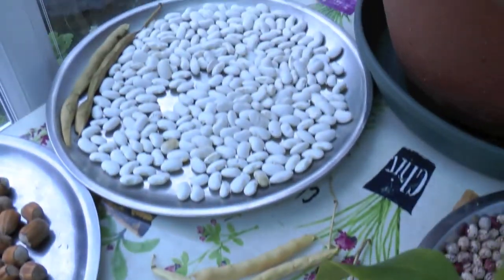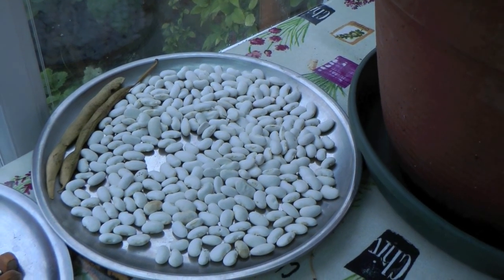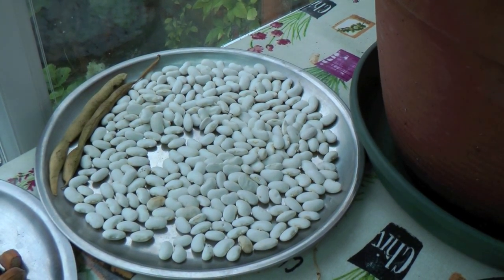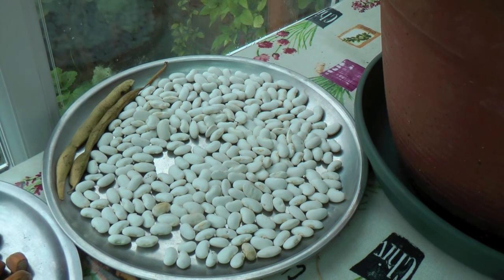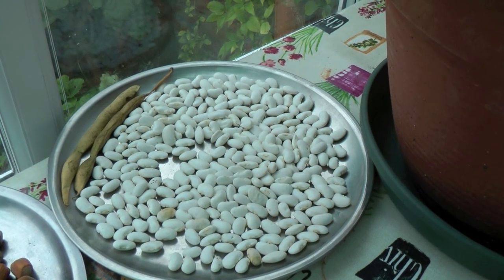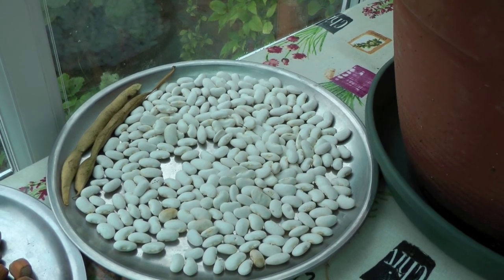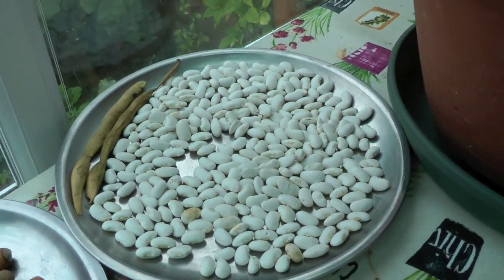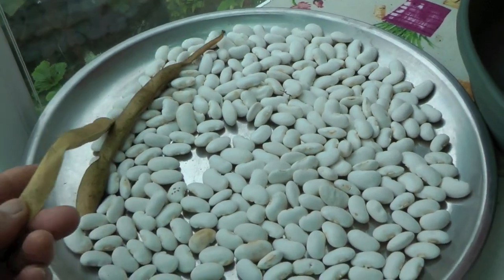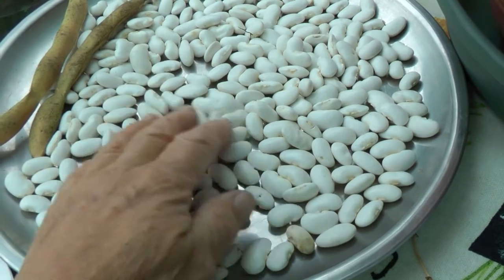Over here are some white beans which I think might be called Gigantica or something. I got a couple of pods from one of the ladies at Chris's church last year — they were practically ripe, so I thought I'd save those and grow them and see how they come out. They're rather like runner beans but with beautiful big white beans like butter beans.